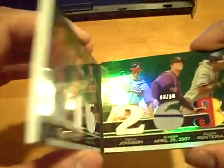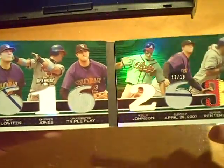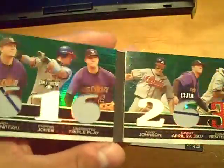Final pack — let's open it up. Oh sick! Troy Tulowitzki, Chipper Jones, Kelly Johnson, Edgar Renteria — numbered 13 out of 18, Rockies and Braves. There's a patch on the Edgar Renteria by the way. That patch is really sick — you got jersey, jersey, jersey, bat, jersey, patch — not bad at all.